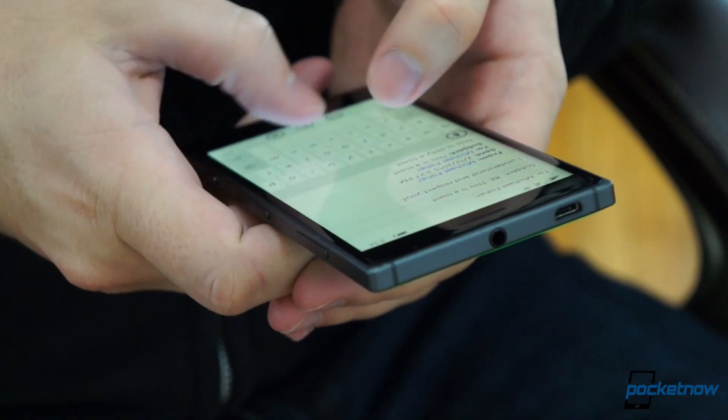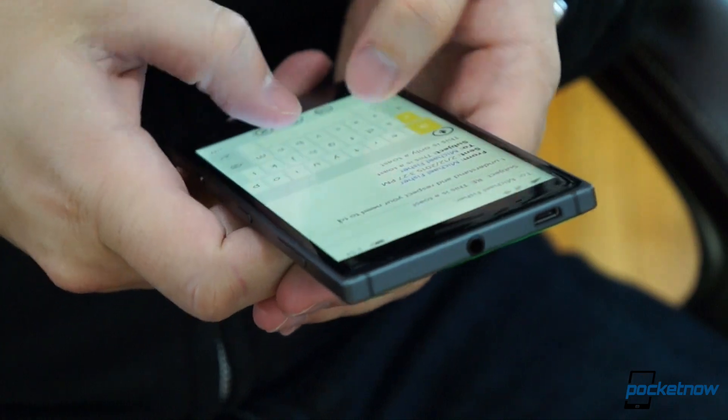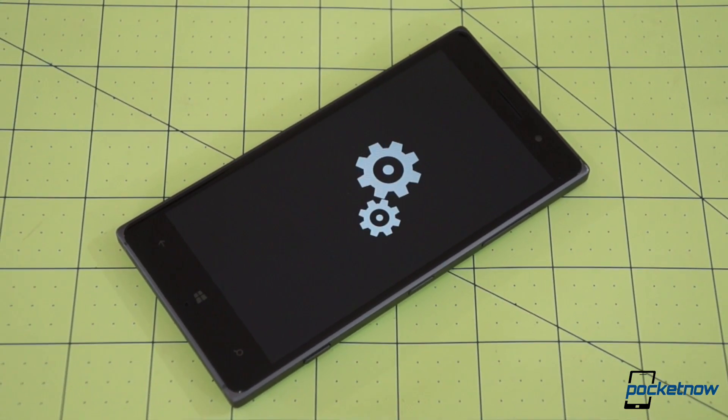Keep in mind, folks, this is a quick video tour, not a review, and this is a pre-release technical build, not a finished product.